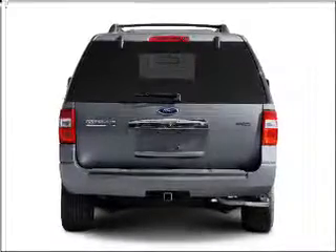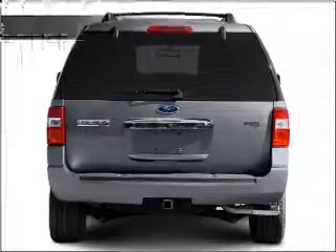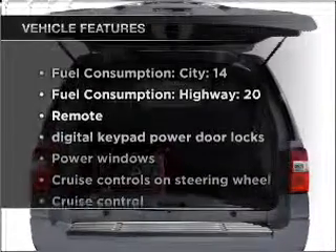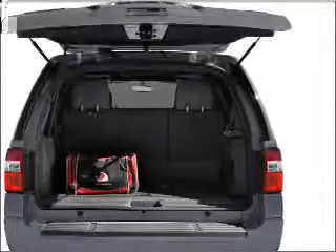Anti-lock brakes help you bring your vehicle to a safe stop. Indulge in the comfort of heated seats, and with these notable features, you won't want to miss out on the opportunity to own this amazing ride.